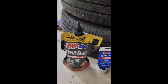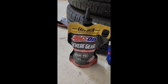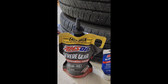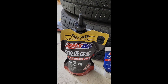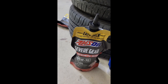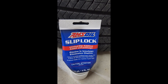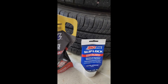I went out and bought Amsoil Severe Gear synthetic gear oil. This is a synthetic 75W-90 — I believe the standard specification for the car is 75W-85, but from everything I've read and heard, the 90 is not a problem. I'm combining that with four ounces, or 118 milliliters, of Amsoil Slip Lock, which is specifically the limited slip additive, and that will allow the clutch plates to slip properly.